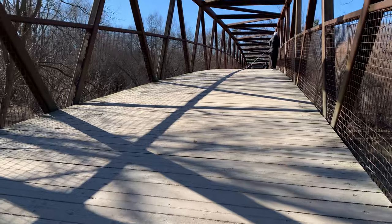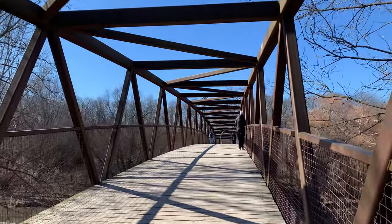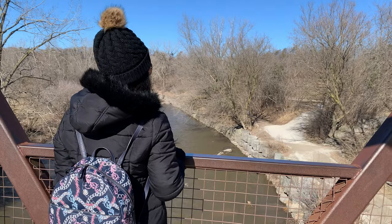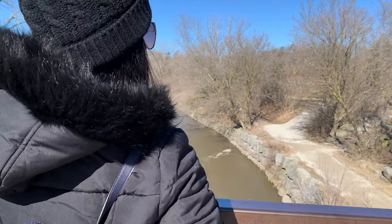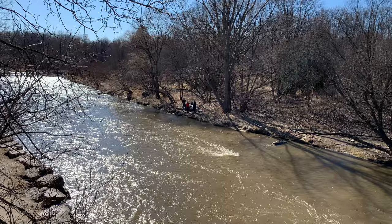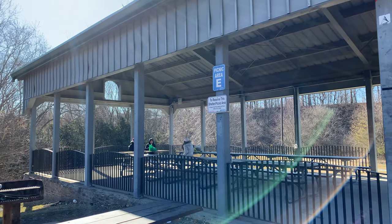This iconic bridge is located near the entrance and it will take you to the other side of the Credit River. From the bridge, the top view of the river is really awesome. This park offers lots of picnic spots and riverside benches, so come with your family and grab a spot.